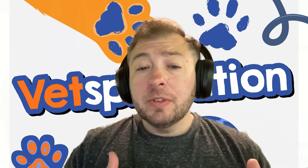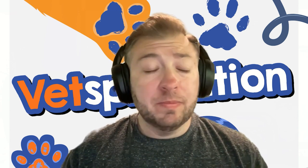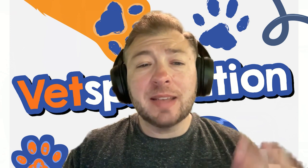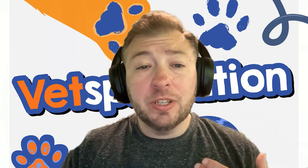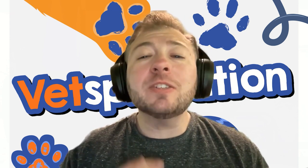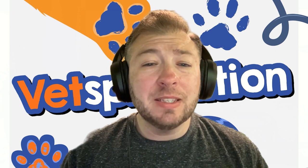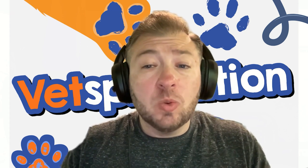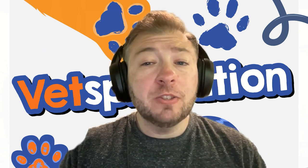Let's talk about how we can differentiate between reverse sneezing and other respiratory issues, which is a really often asked question. One of the key characteristics of reverse sneezing is the distinct sound it produces — often described as a snorting or gasping noise during inhalation. Additionally, during that episode, a pet tends to extend their neck, stand very still, and appear to be clearing something out of their throat or nasal passage. People often feel like it looks like the pet is choking or dying, so it is a super scary thing to watch the first time.